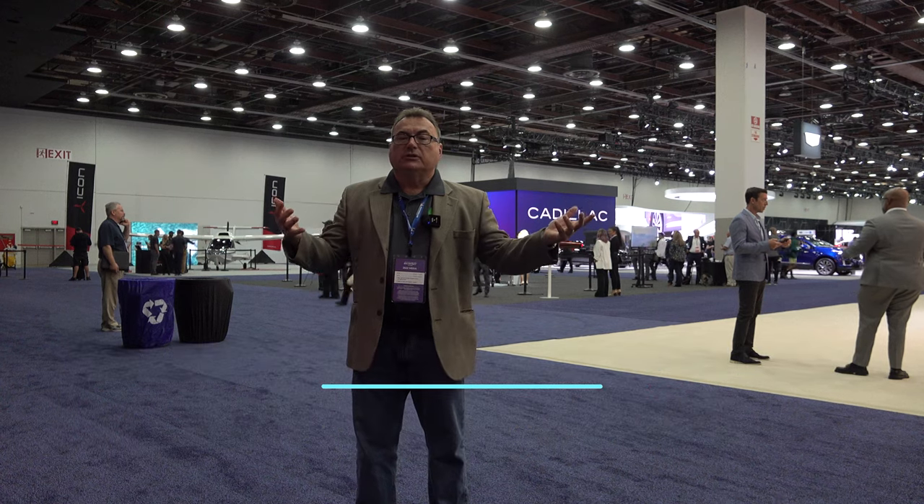Welcome to this edition of the EV Revolution Show. My name is Kenneth McCoy, your host. I'm down here at the 2022 Detroit Auto Show — the North American International Auto Show — for media day, so I've got early access to walk the floor. My co-pilot and driver today is Mark, who has a YouTube channel called 'What Drives Us.' We carpooled down here in our zero-emission Model 3.